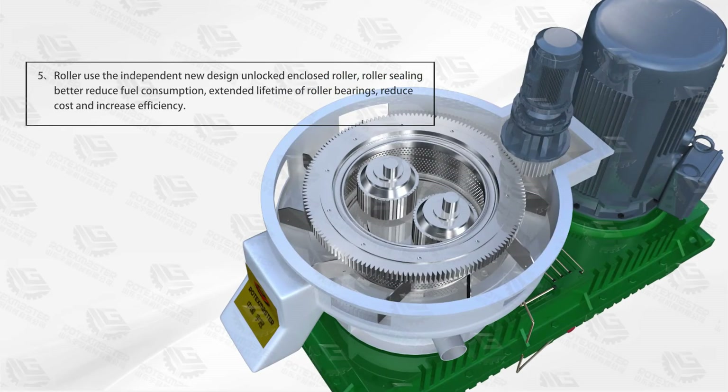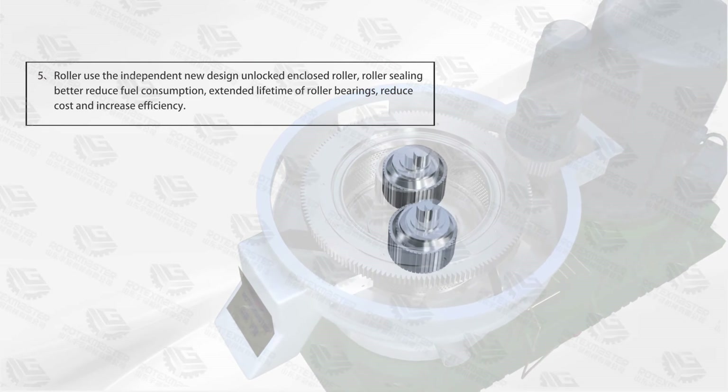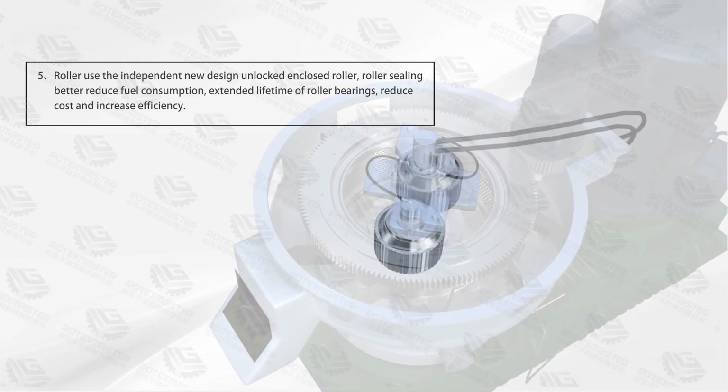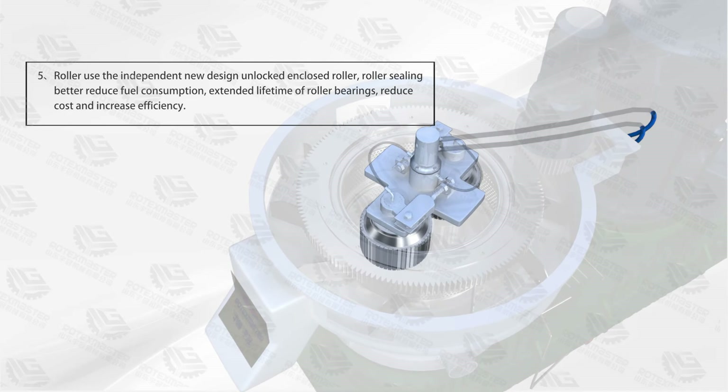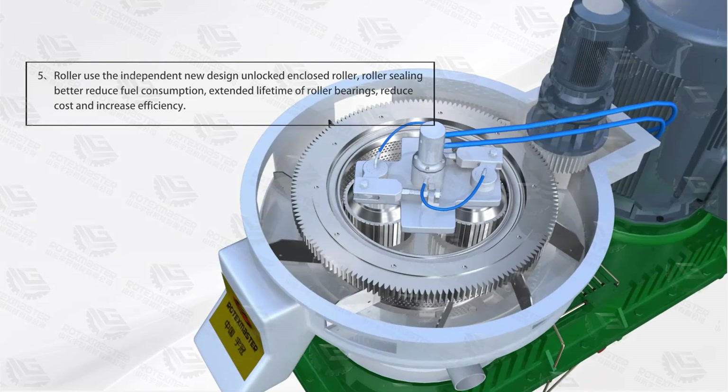Advantage 5: The roller uses a newly designed, independently developed, enclosed roller. The improved roller sealing reduces fuel consumption and extends the lifetime of roller bearings, thereby reducing cost and increasing efficiency.